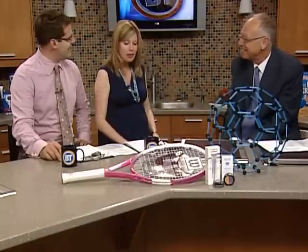Good morning, Wendy. Good morning. The very first question we need to ask you is: what is nanotechnology?